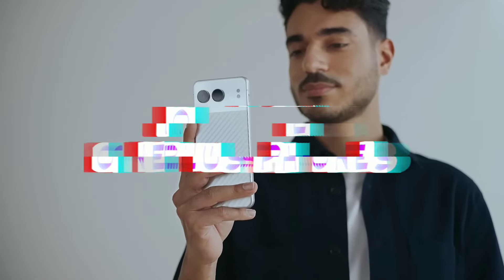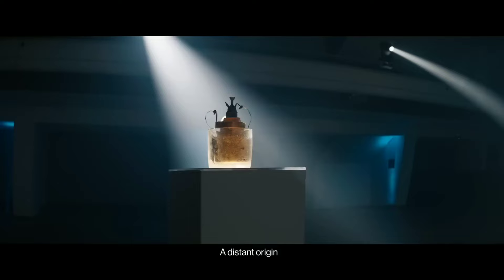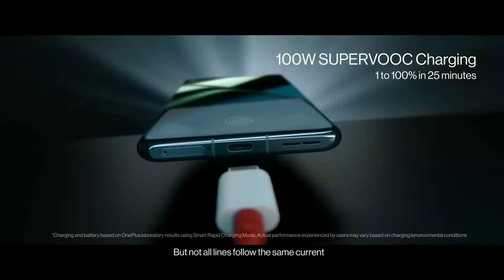Searching for the best OnePlus phones to enhance your mobile experience. Renowned for their robust performance, sleek aesthetics, and competitive pricing, OnePlus devices have something for everyone. In this guide, we'll delve into the top six best OnePlus phones that stand out for their cutting-edge technology, impressive camera capabilities, and user-friendly features, ensuring you find your perfect match.